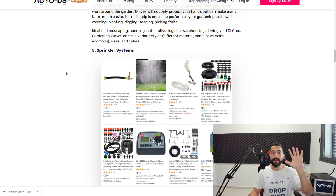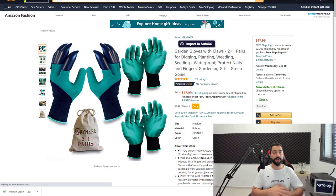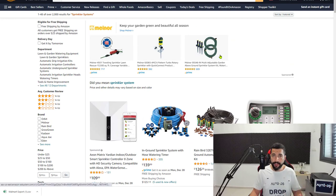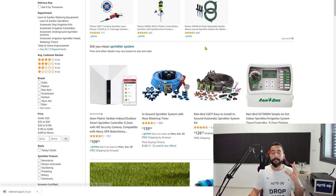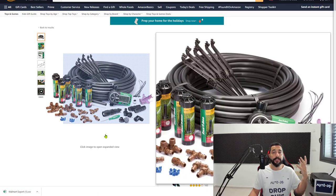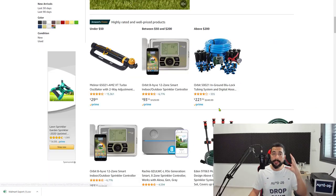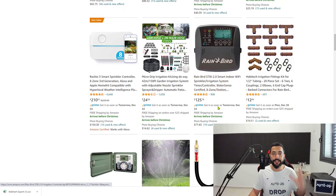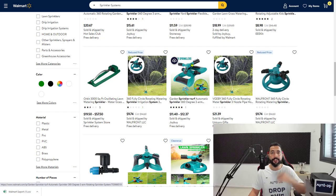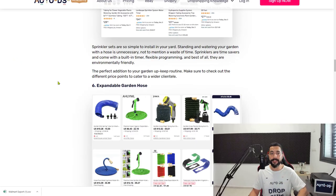Number five is sprinkler systems. People need these as replacements or when setting up a garden in a new house. What I love about sprinkler systems is that they come in variations and bundle packs — and you won't find the same exact kit at a hardware or gardening store, because each bundle is unique with different components. On top of that, it's a medium-to-high price tag item, meaning your profits will be great. Use multiple suppliers to reach at least 20 good variations and differentiate yourself from competitors. Sprinkler systems is number five.